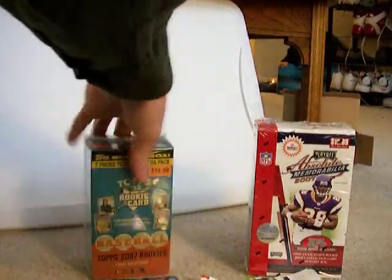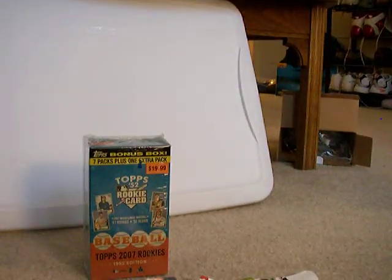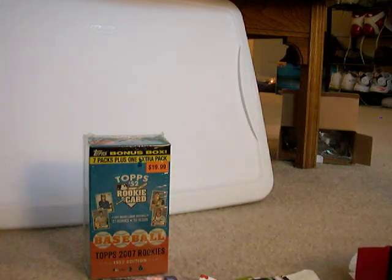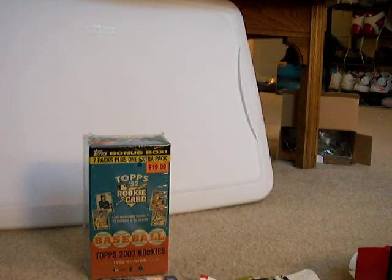I'm going to open the blaster box of Playoff Absolute Memorabilia Football 2007. There's eight packs and five cards in a pack. There's a foam block inside there, there's the packs — hopefully we'll get a hit in here.